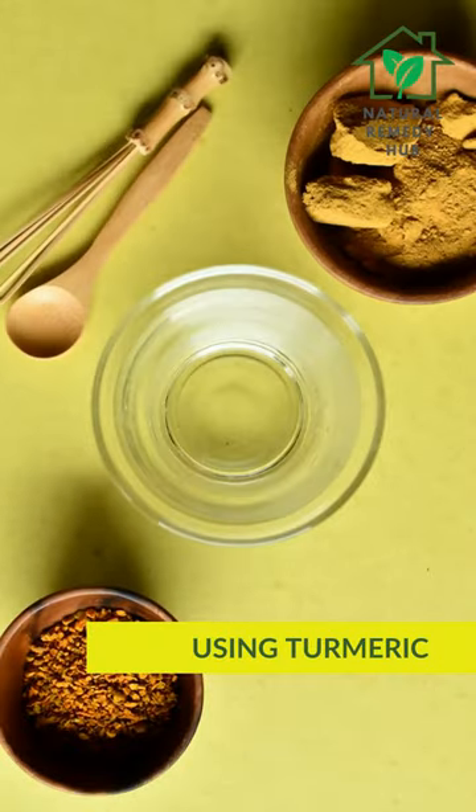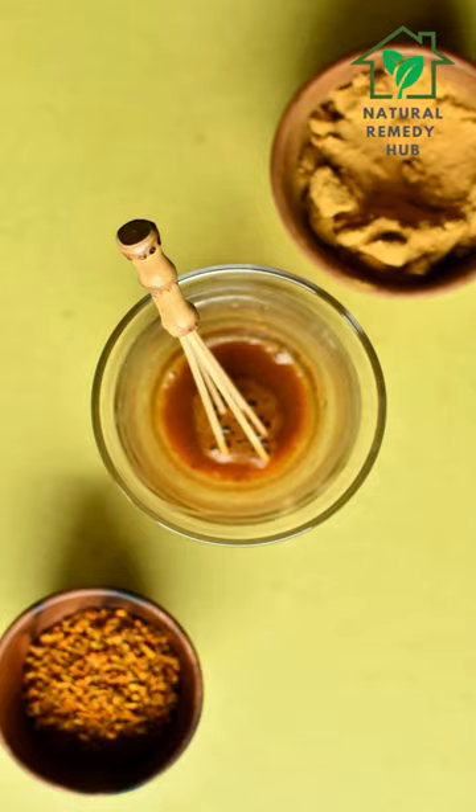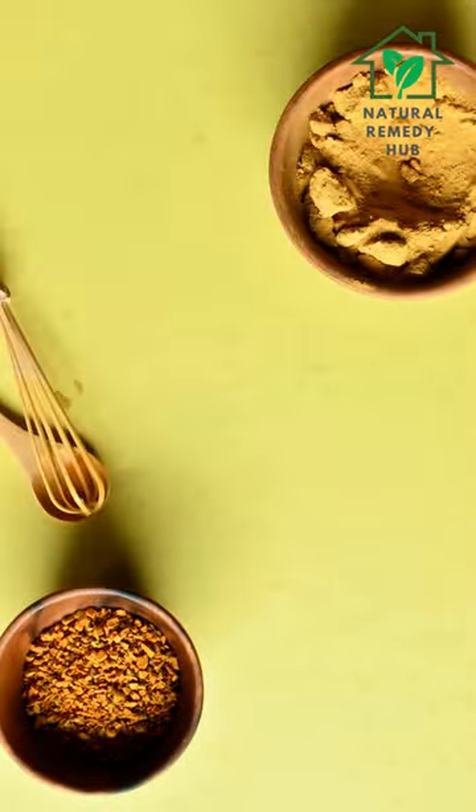Using turmeric. Turmeric has natural skin lightening and anti-inflammatory properties. Mix turmeric powder with a small amount of water to create a paste, apply to the affected area, and leave on for 10 to 15 minutes before rinsing off with water.